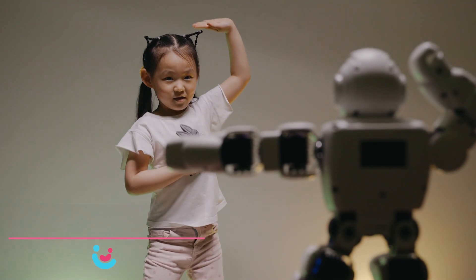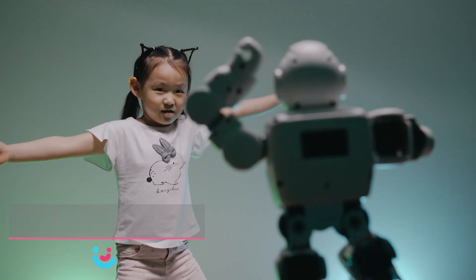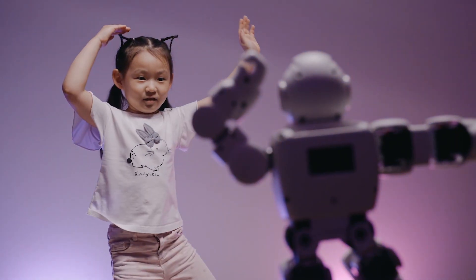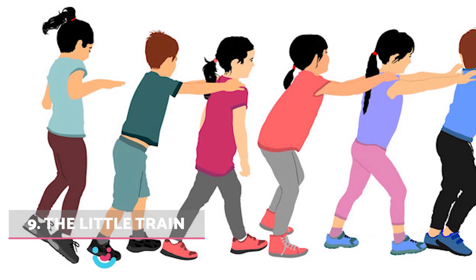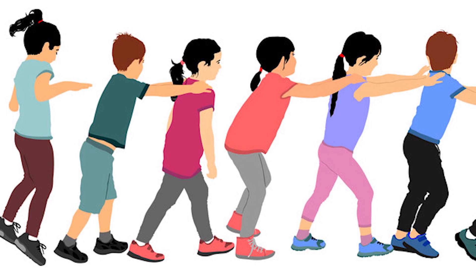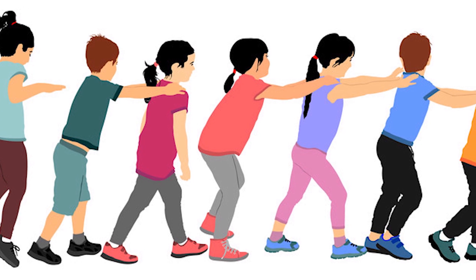8. Imitations. Distribute children in the space and instruct them to mimic various movements with different speeds, fostering creativity and dynamism. 9. The little train. Form a train with the children, holding onto each other's waists. The facilitator guides them through imaginative movements, enhancing coordination and group dynamics.